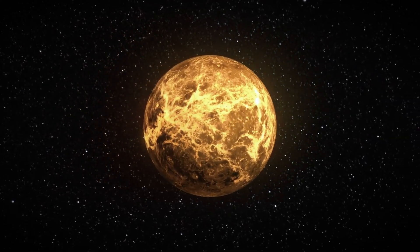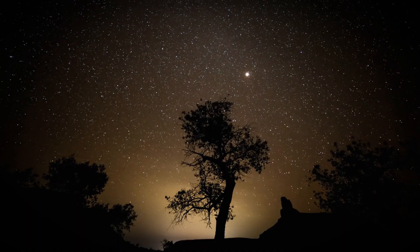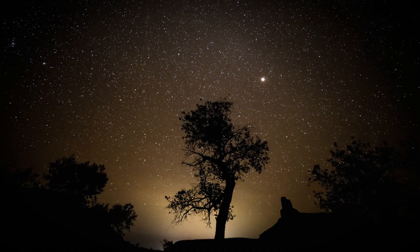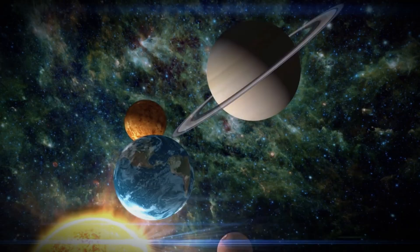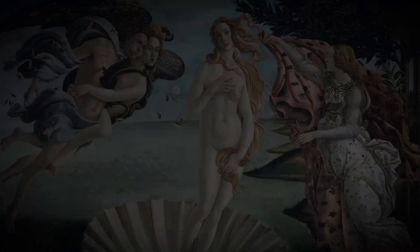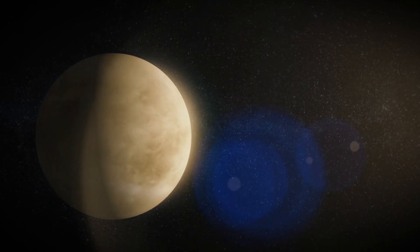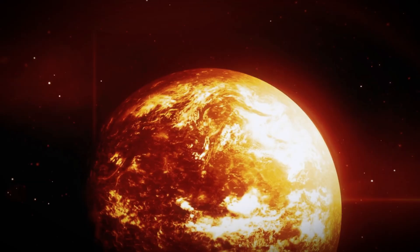For centuries, Venus has seduced stargazers with its glowing beauty. Rising in the twilight sky as the morning star or evening star, it outshines every planet except the moon. Ancient cultures named it after love goddesses. From Earth, it looked serene, bright, smooth, and inviting. But that smoothness was a deception.